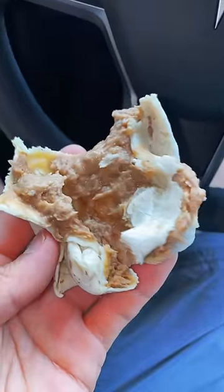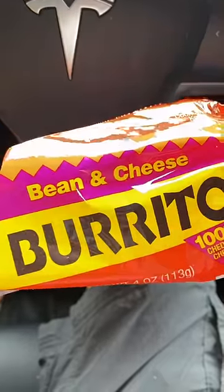Gonna try Tina's first. Where's the cheese? One more bite. Seriously, where is it? It's already cooked into the beans — it is bean and cheese, I think I taste a little bit of it. All right, Taco Bell.